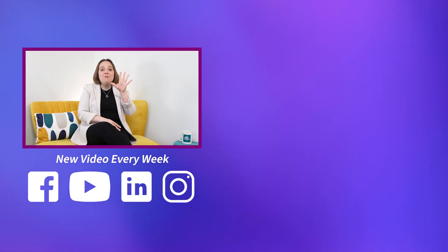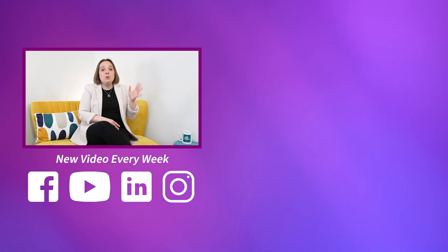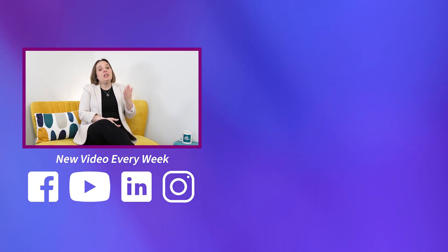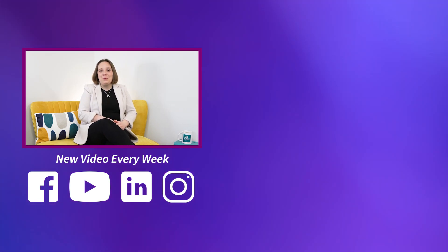So there we have it — that's my five recommendations for the HR documentation you need if you're employing people. If you want us to work on any of these for you, there's details in the description on how to get in touch. In the meantime, don't forget to hit that subscribe button and the notification bell to continue getting your hints and tips on managing people better.